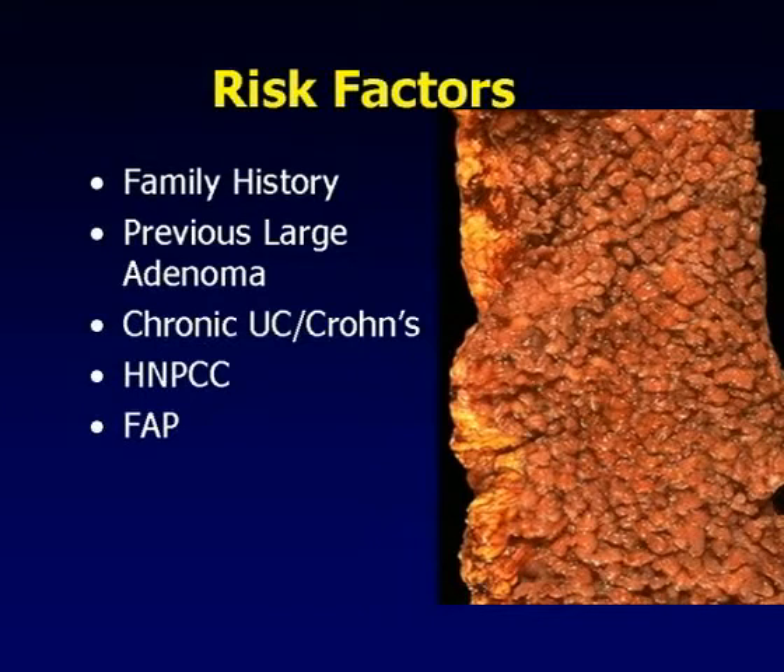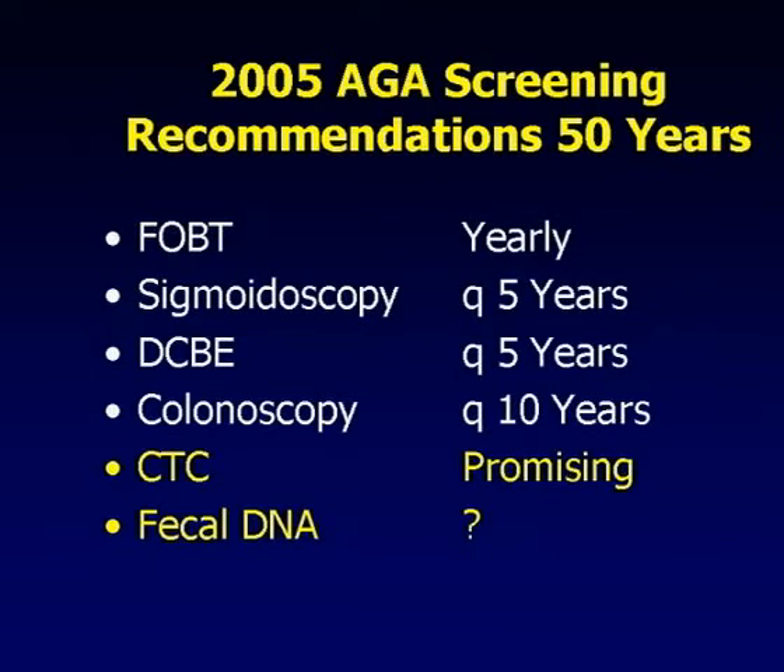About 85 percent of colon cancers develop through the adenoma-carcinoma sequence. Risk factors include first-degree relative with colon cancer before age 60, previous large adenoma, chronic ulcerative colitis, Crohn's disease in the colon, hereditary nonpolyposis colon cancer syndromes, or familial adenomatous polyposis - where someone has a 100 percent chance of developing colon cancer unless they have a total prophylactic colectomy. But these high-risk patients make up only about 15 percent of all colon cancer cases. The vast majority who get colon cancer have absolutely no symptoms, and therefore screening recommendations have been implemented.